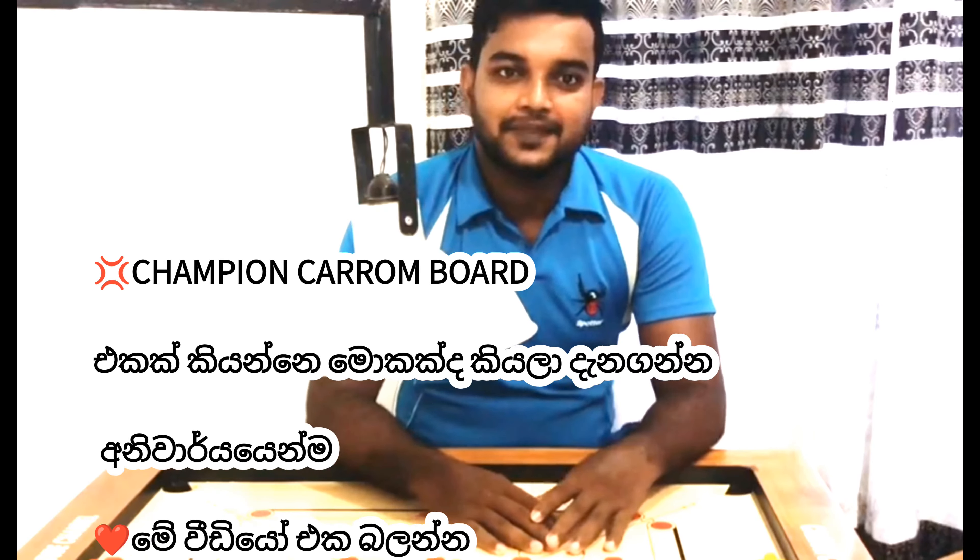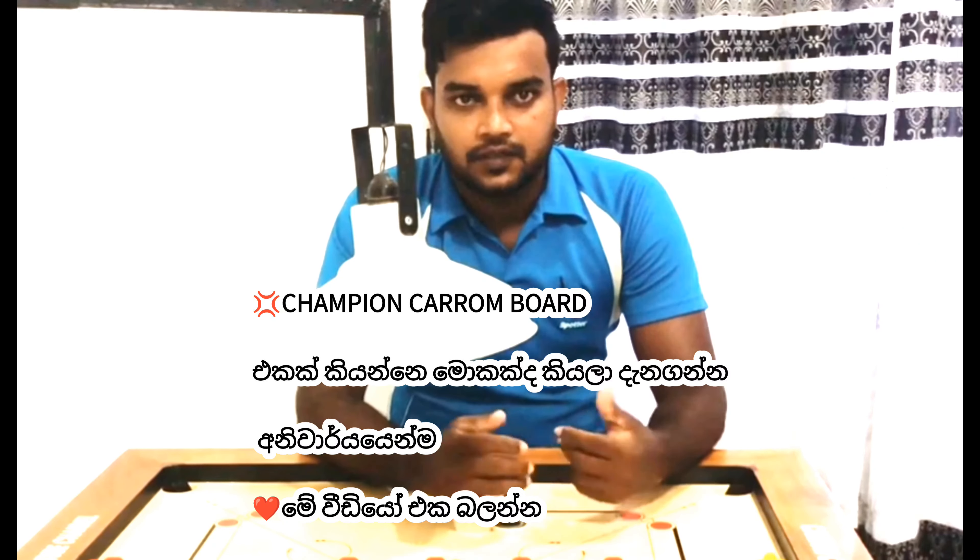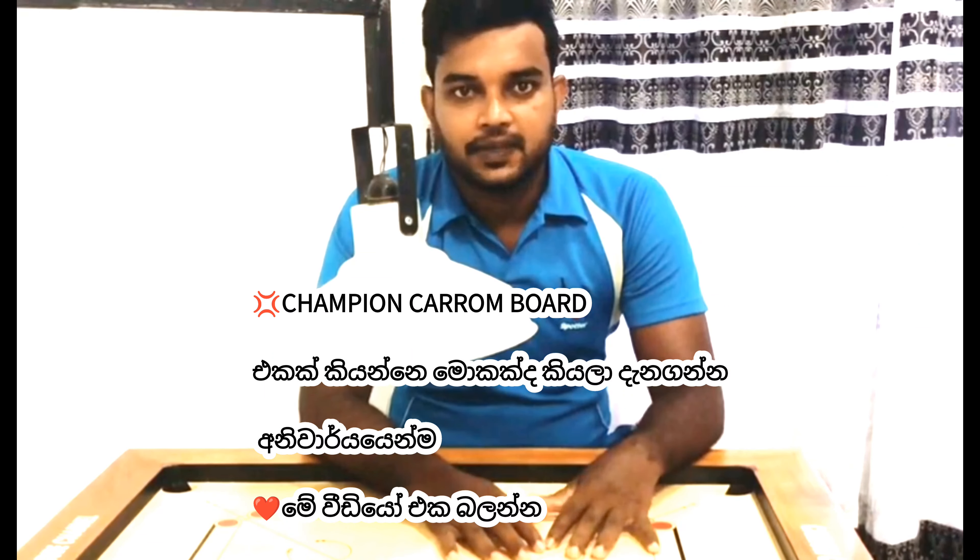Hi everyone! I'm going to tell you about Karam CG's video. We have a great question about the champion board.